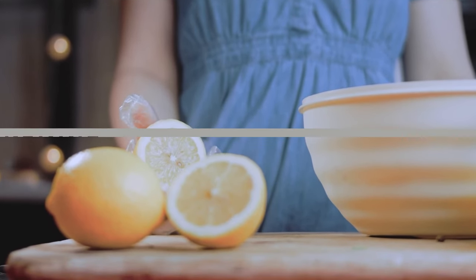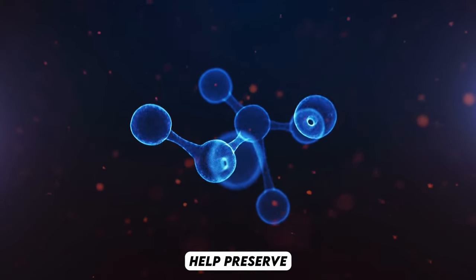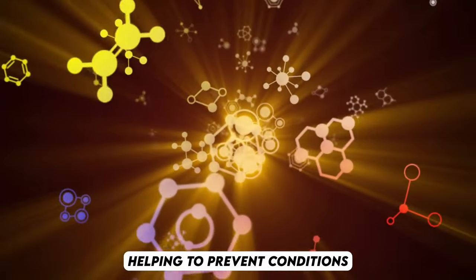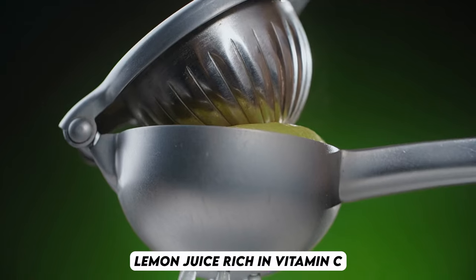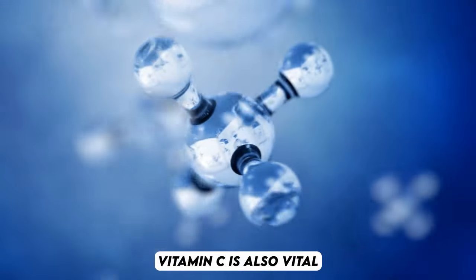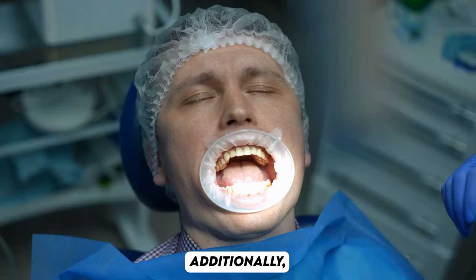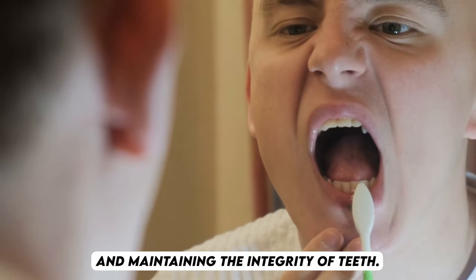Number 7: Maintains the integrity of blood vessels, bones, and teeth. Olive oil, rich in monounsaturated fats like oleic acid, supports cardiovascular health. These healthy fats help preserve the integrity of blood vessel walls, reducing the risk of inflammation, plaque buildup, and vascular damage. Olive oil also contains vitamin K, crucial for bone metabolism and calcium absorption, helping to prevent conditions like osteoporosis by reducing bone loss. The anti-inflammatory properties of olive oil further aid in maintaining bone health. Lemon juice, rich in vitamin C, contributes to bone health by supporting collagen production, essential for maintaining strong bones. Vitamin C is also vital for gum health and aids in wound healing within the oral cavity. The antibacterial properties of lemon juice help reduce oral bacteria, which can lead to tooth decay and gum disease. Additionally, the anti-inflammatory effects of olive oil benefit oral health by reducing gum inflammation, contributing to overall dental health and maintaining the integrity of teeth.